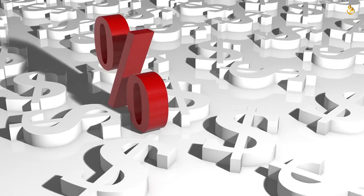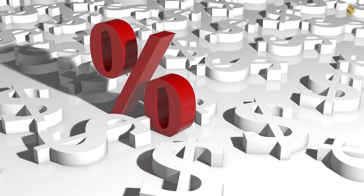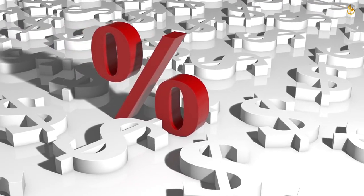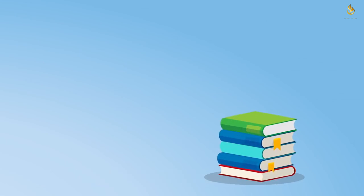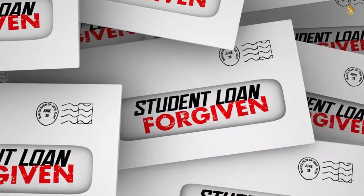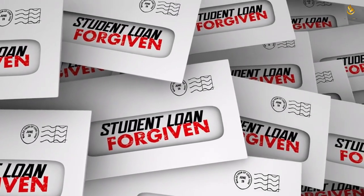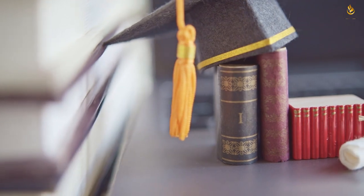For private loans, select the shortest repayment term you can afford — shorter terms often come with lower interest rates and higher monthly payments, which help pay off the loan faster. Also explore forgiveness programs like Public Service Loan Forgiveness (PSLF) or Teacher Loan Forgiveness, which offer forgiveness after just five and ten years respectively, unlike the standard 20 to 25 years for income-driven repayment plans.